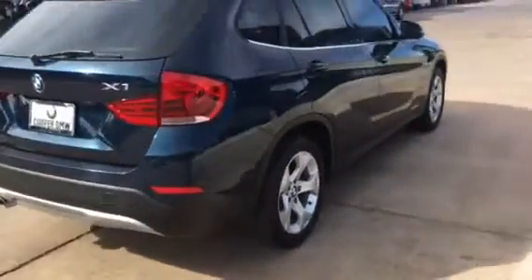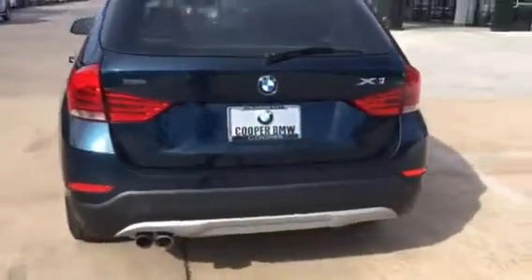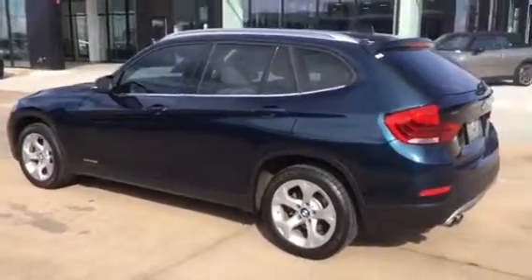Moving to the back here to show you the back as well. Single exhaust — this is an X-Line vehicle so it does have the accents for the X-Line. And also deep Mediterranean blue is the color on the exterior.